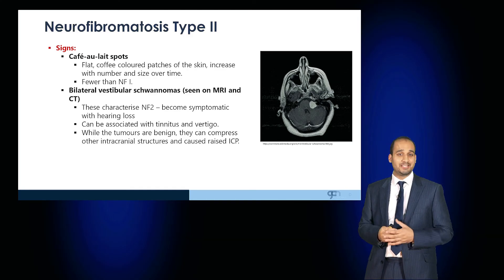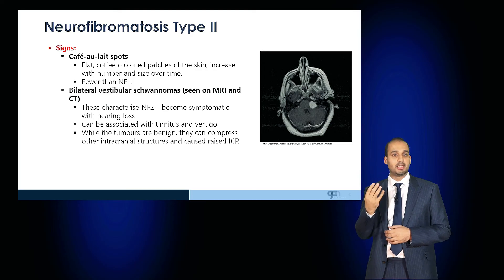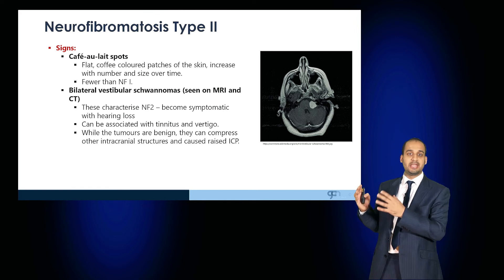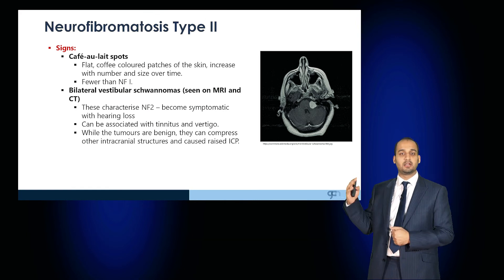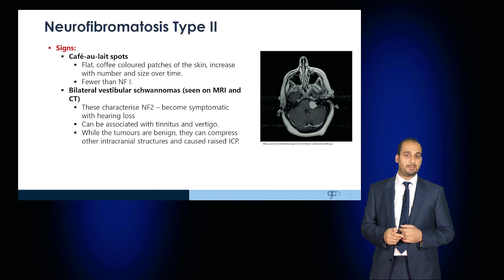Importantly, this condition is associated with bilateral vestibular schwannomas, which are seen on MRI and CT. These characterise neurofibromatosis type 2, and patients can become symptomatic with hearing loss, which can be associated with tinnitus and vertigo. Although these tumours can be benign, they can compress other intracranial structures, leading to neurological manifestations.